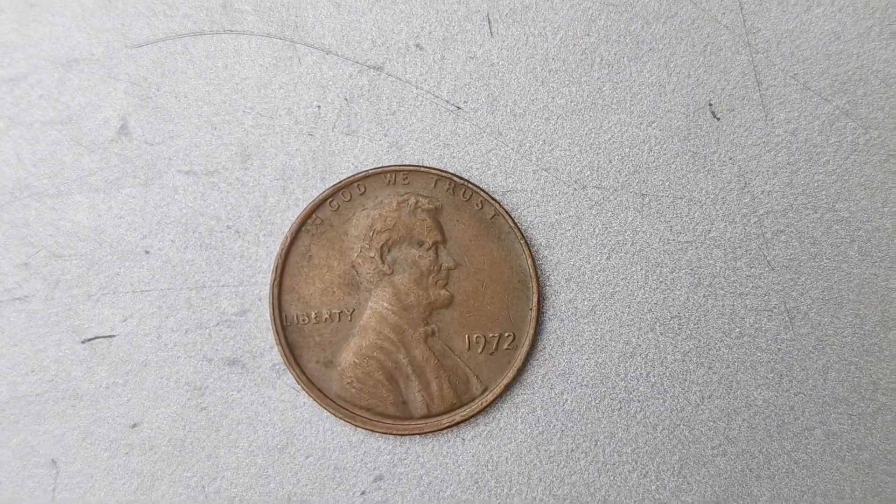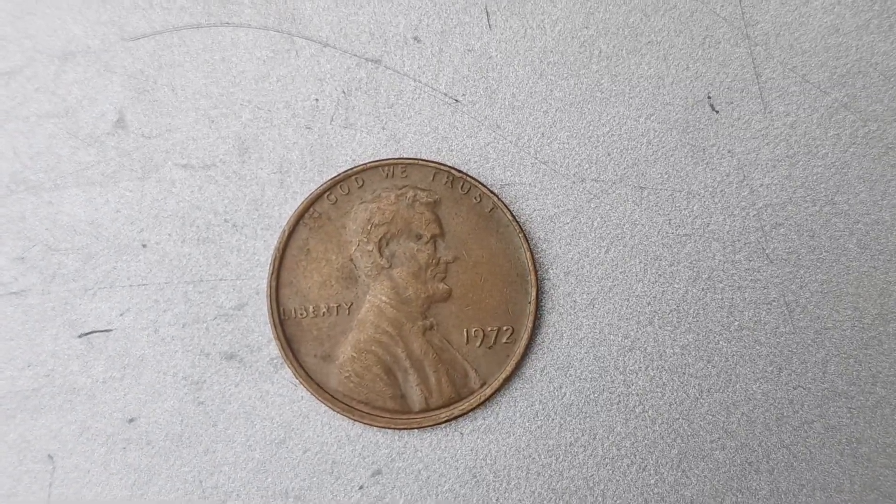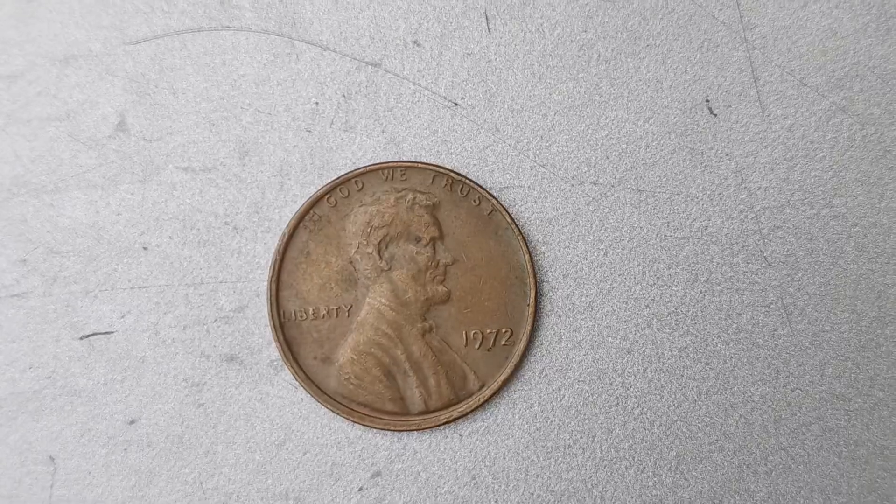This specific penny coin is in pristine condition, with no signs of wear or damage. This is another reason why it is valued so highly in the world of coin collecting.